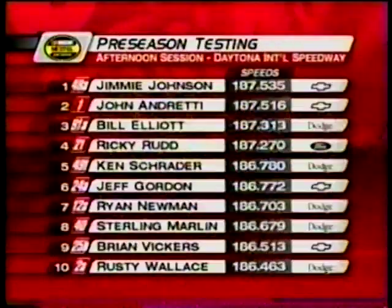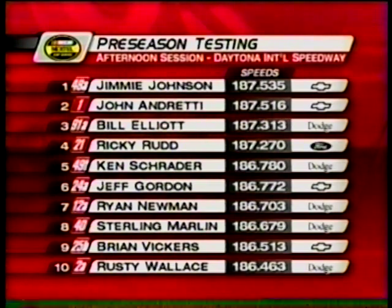A little bit of speed at Daytona testing always helps out. Here's the chart from the afternoon testing. Bill Elliott was the guy who made the biggest move up the chart. You see Rudd's Ford in fourth, but the next fastest Ford was Elliott Sadler down in the 19th spot.